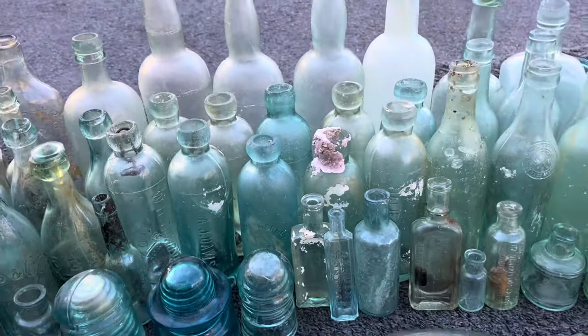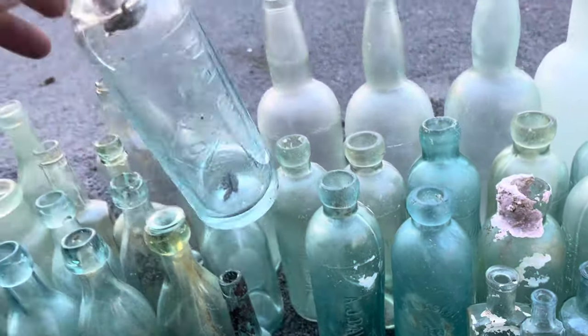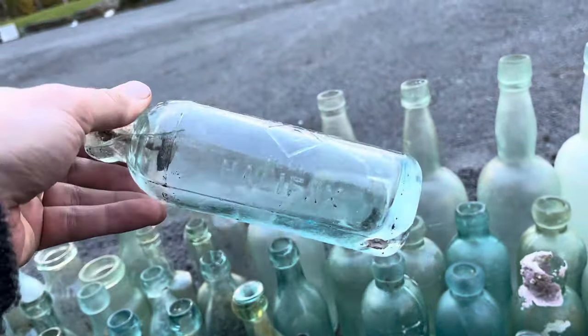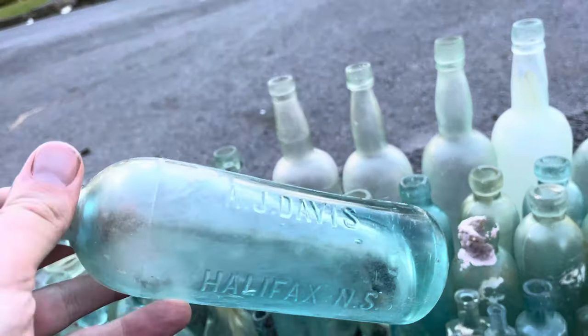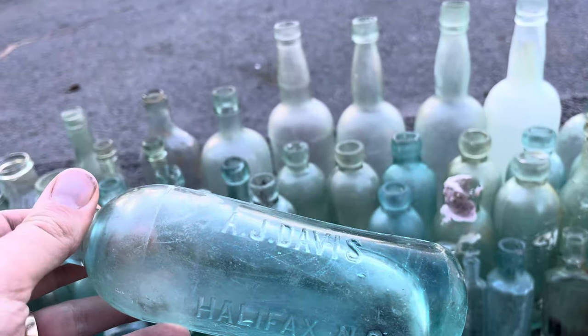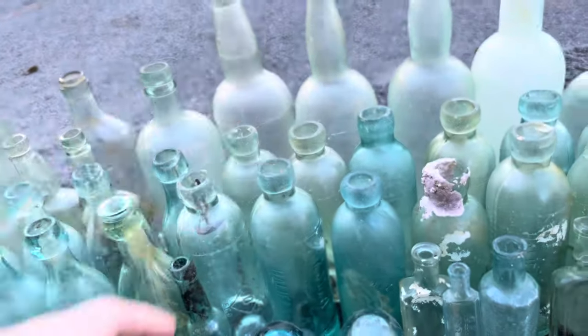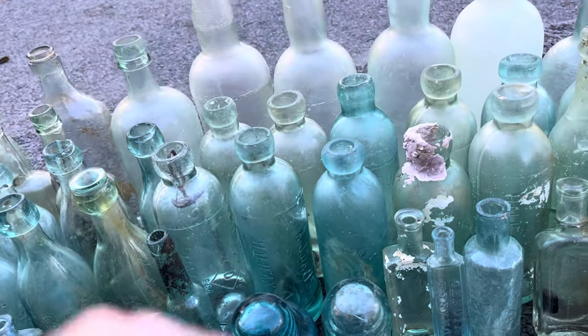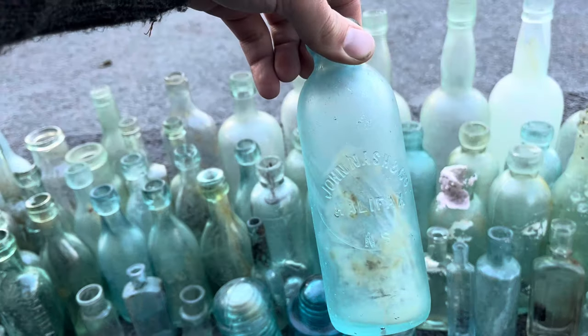Then we've got the Hutchinsons, which I also love. Most of the time they're embossed — we've got a WH Donovan here, Halifax NS, and I've found a couple of those. AJ Davis was a wealthy entrepreneur who bottled ginger beer and other soda water and pop on McNabs Island, and I've found a couple of his now.